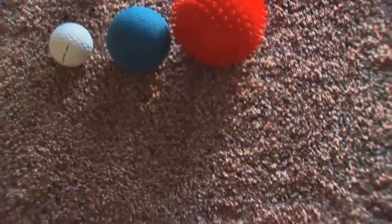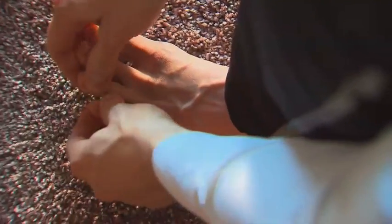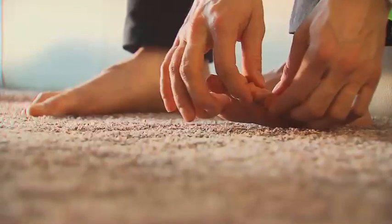And who doesn't like a foot massage? Try performing this simple massage technique, or flossing, for 30 seconds on each foot every morning and night. Make it part of your daily routine by flossing your feet every time you brush your teeth.